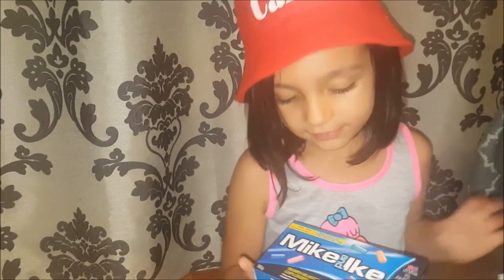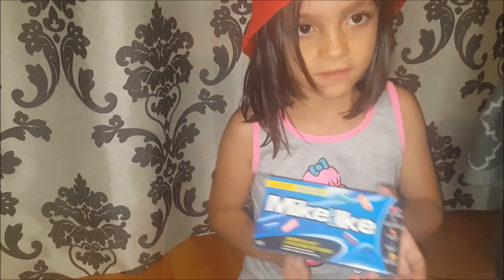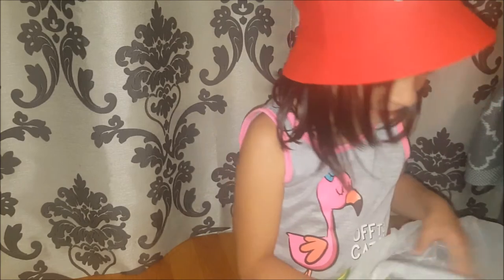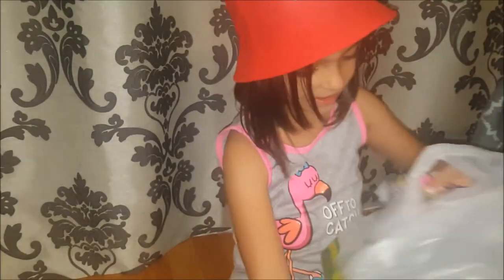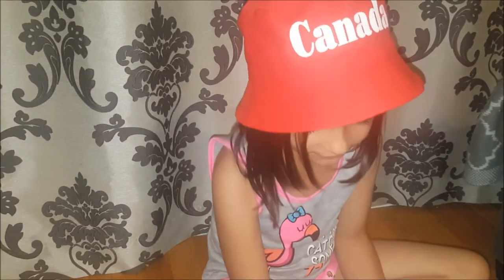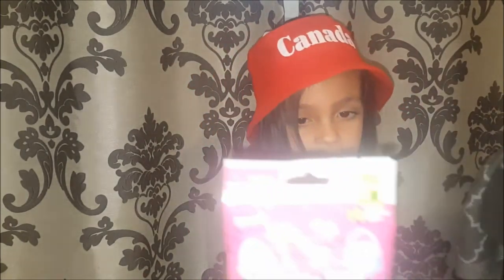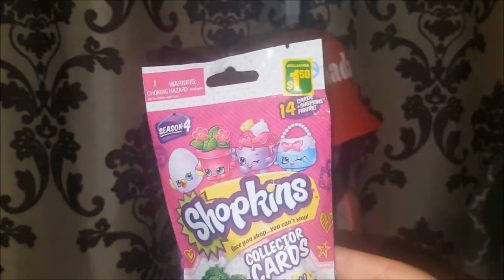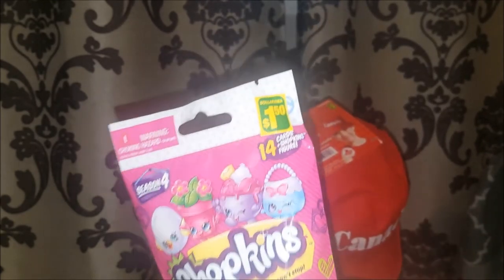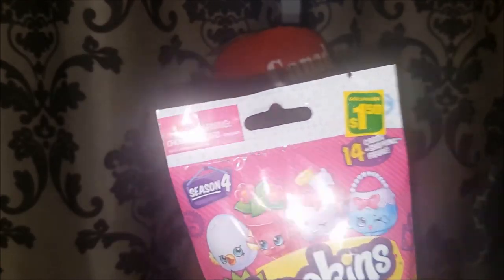Isabella has a couple of things she'd like to share. She got Mike and Ike candies — her favorite — with all of the flavors. And she also got not one, not two, but three Shopkins. They have cards and come with a Shopkin inside — from season four, so they are collector cards plus one Shopkin. These were $1.50 each, not bad considering Shopkins is still all the rage.